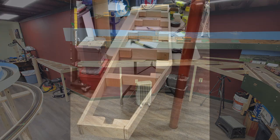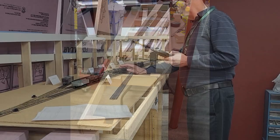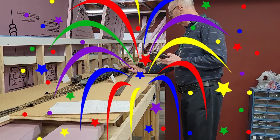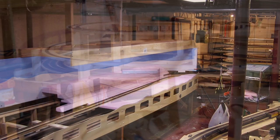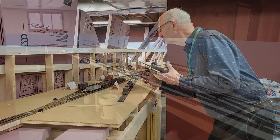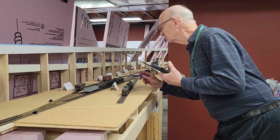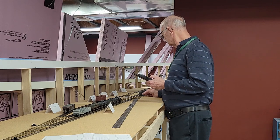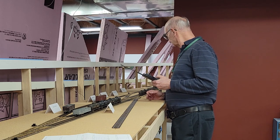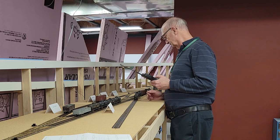The March update finished up with the installation of the Douglas bench work. A few hours after I published that update came a cause for real celebration — I hosted my first ever operating session. For nearly 40 years, I've been building and then dismantling layouts that were designed to be operated. None of them were far enough along to operate prototypically in even the loosest sense of the word. This is the first time I've progressed far enough to actually have an operating session with a guest. My friend Kurt was the guinea pig.